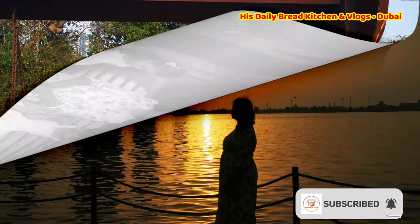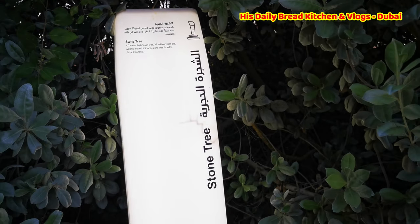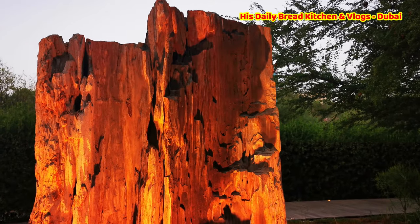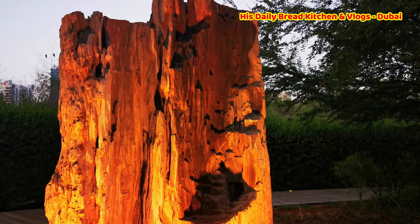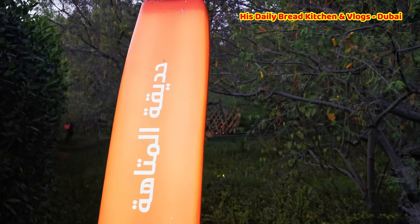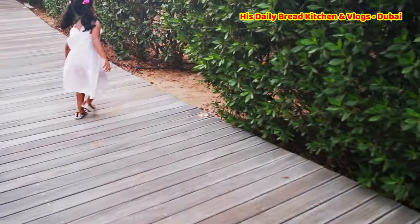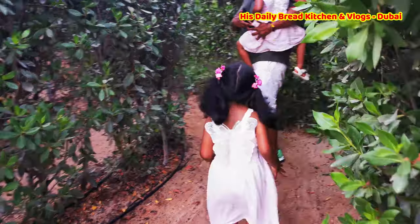This spot is called Stone Tree — it was quite interesting to know. Like this, they have a lot of spots here and they have done a lot of art we can see. The next spot is the Maze Garden. It was very interesting — we need to enter through it and come out the other side. It is just like a maze; we were feeling like we were lost. Finally, we found our way out of the maze garden. It was very interesting.